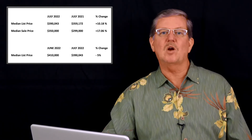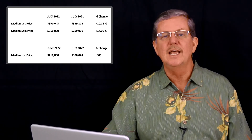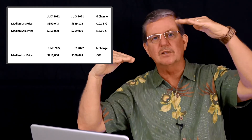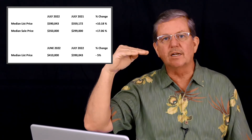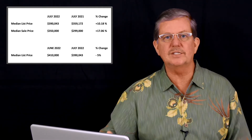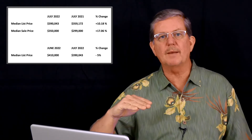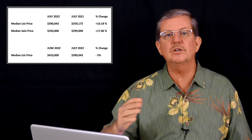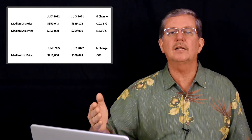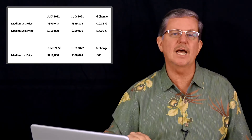By no means does that mean our market is crashing. It means we're returning to a normal market. It means you can no longer list a property and get multiple offers and sell it above asking. You've got to list a property and wait for the right buyer. You'll see an increase in days on market, and the higher-end properties are taking longer and longer to sell as listing prices chase the market in a downward trend.